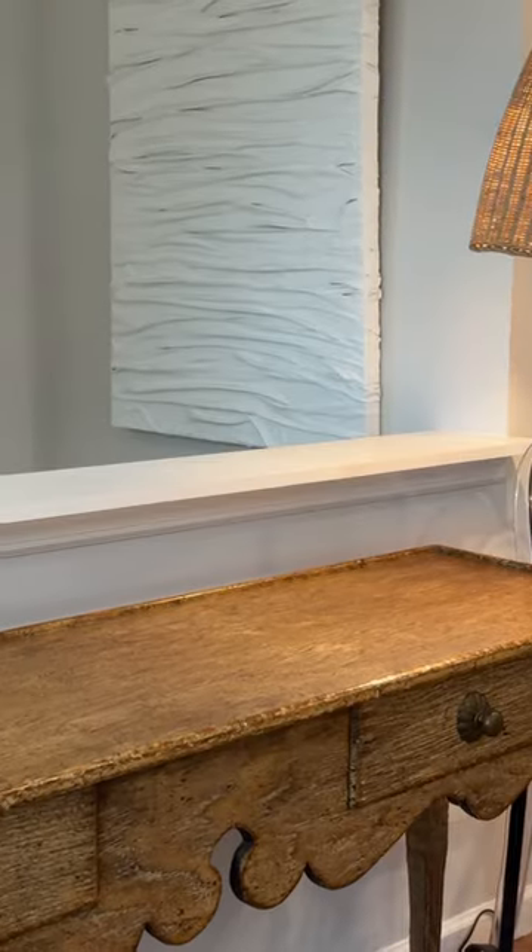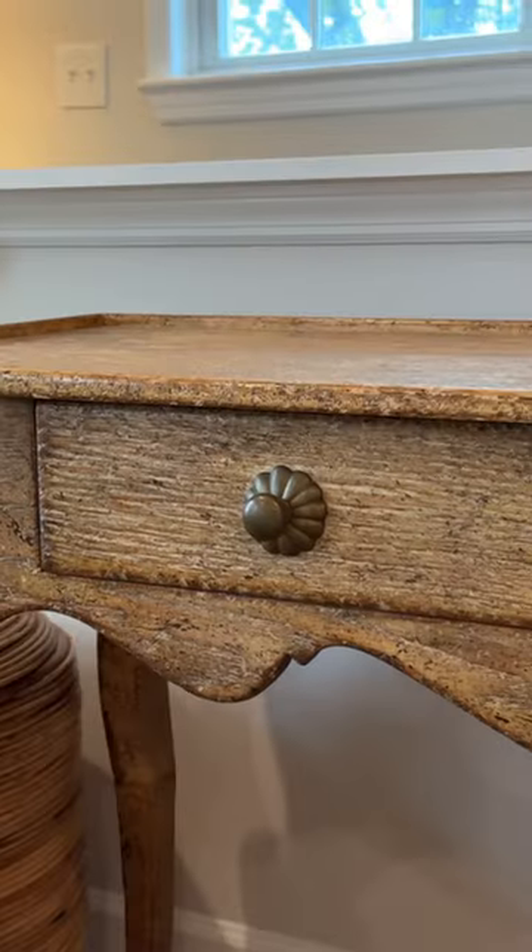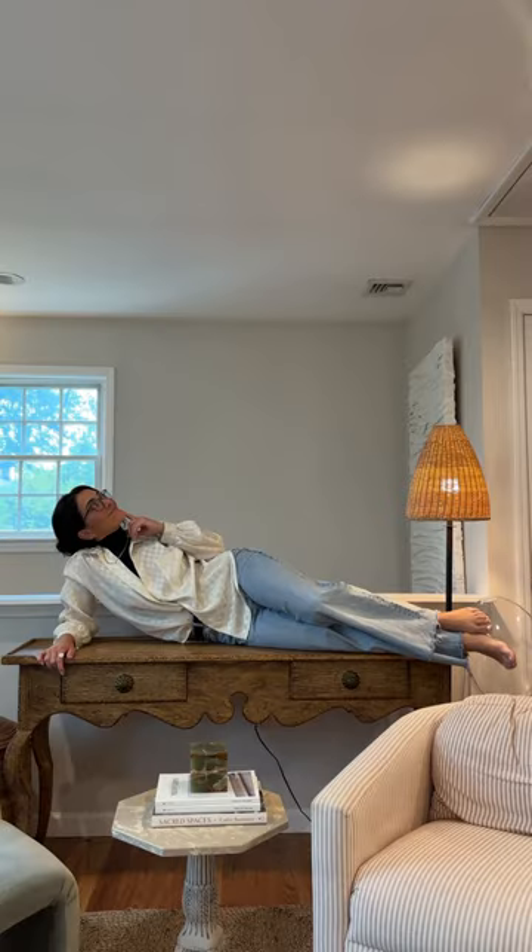I recently scored this 19th century French console table off of Facebook Marketplace. The details are so stinking good, and today we're going to style it.